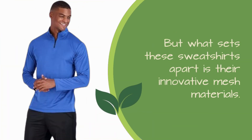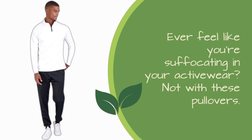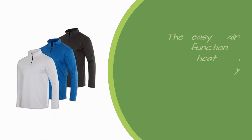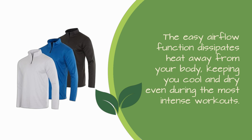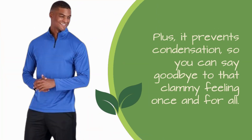But what sets these sweatshirts apart is their innovative mesh materials. Ever feel like you're suffocating in your activewear? Not with these pullovers. The easy airflow function dissipates heat away from your body, keeping you cool and dry even during the most intense workouts. Plus, it prevents condensation, so you can say goodbye to that clammy feeling once and for all.